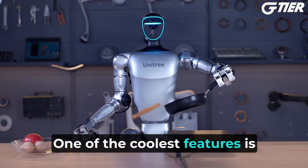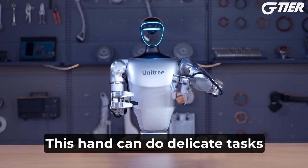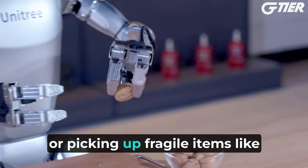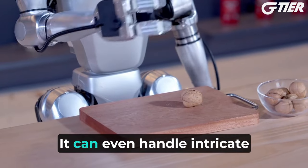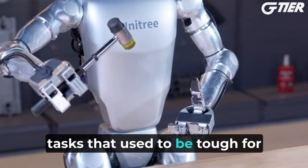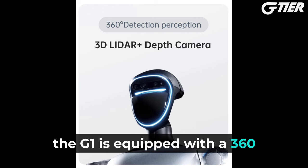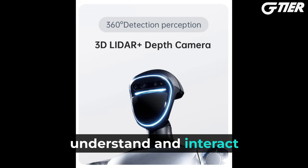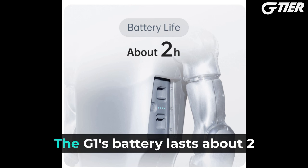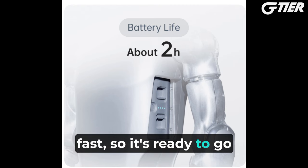One of the coolest features is the optional DEX 3-1 force-controlled dexterous hand. This hand can do delicate tasks like cracking open walnuts, carrying heavy stuff, or picking up fragile items without breaking them. It can even handle intricate jobs like opening soda bottles and welding — tasks that used to be tough for robots. For sensing the world around it, the G1 is equipped with a 360-degree view to better understand and interact with its environment. The battery lasts about two hours and can be swapped out fast, so it's ready to go again in no time.